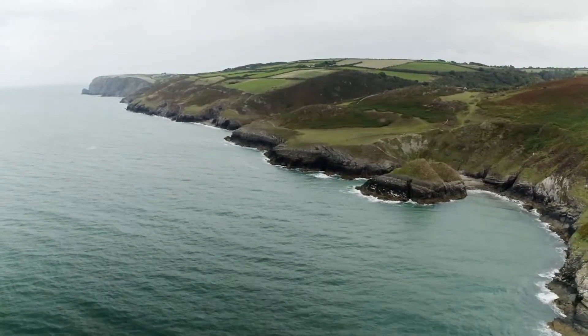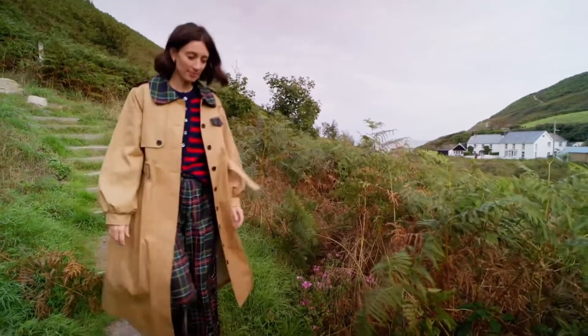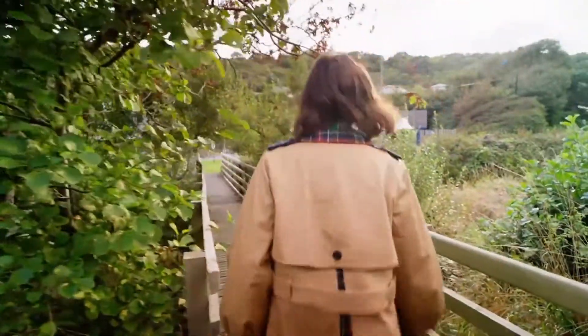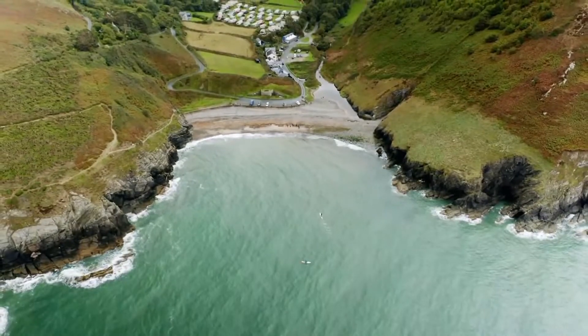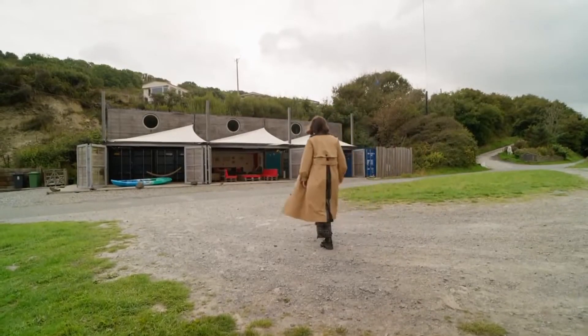It's having these kinds of natural wonders on your doorstep that attracted the creator of the innovative beach hut I've come here to see. Set back just a stone's throw from the shore, I'm told that he's created a hut in balance with the landscape around it like nothing I've seen before.